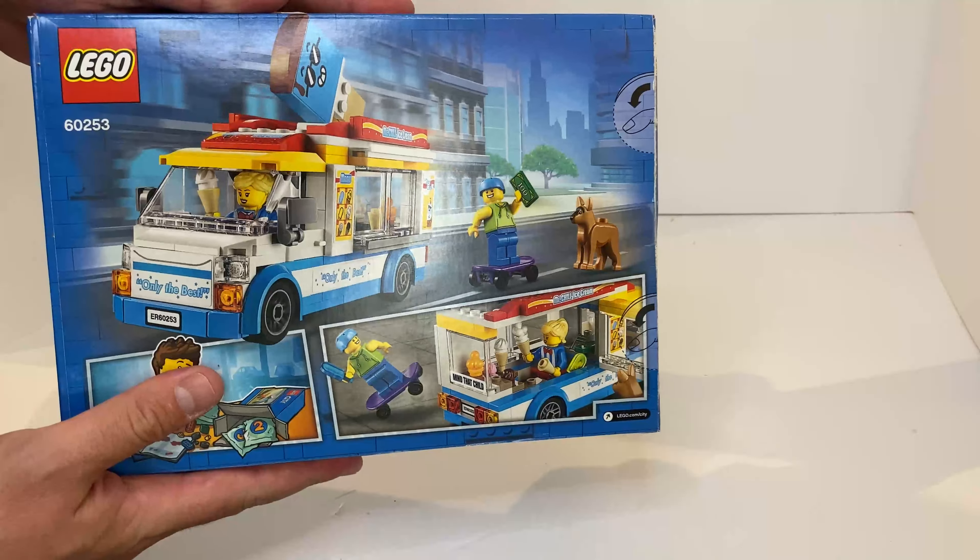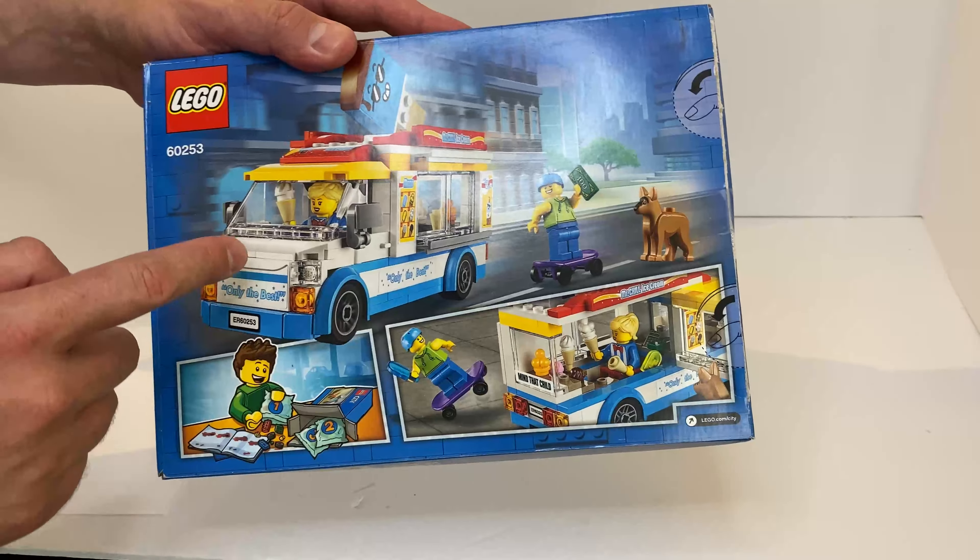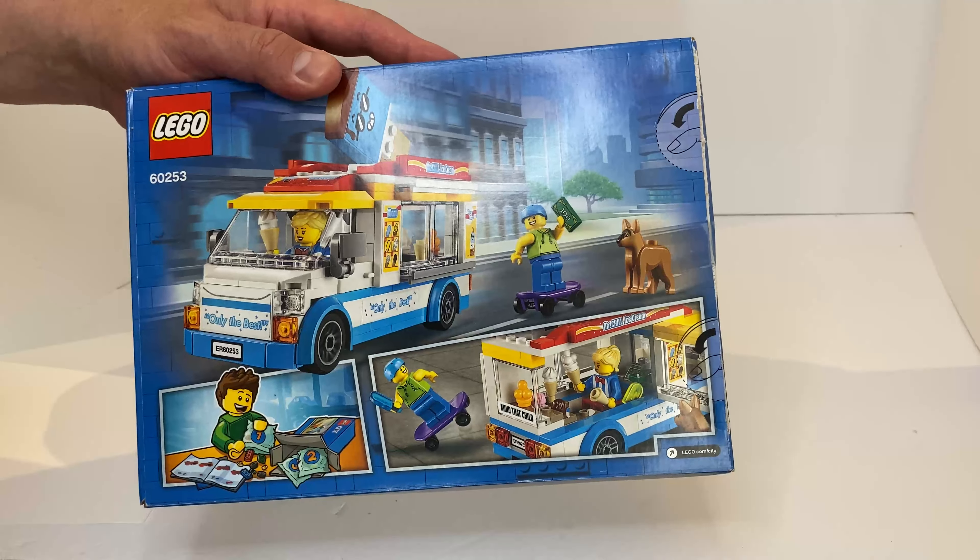Today we have a special treat for you — pun intended. We have an ice cream truck from the Lego City builds.